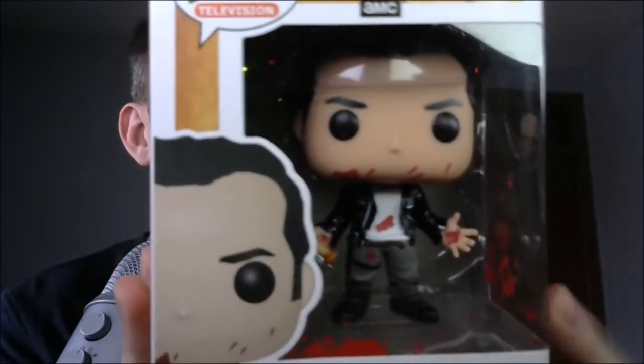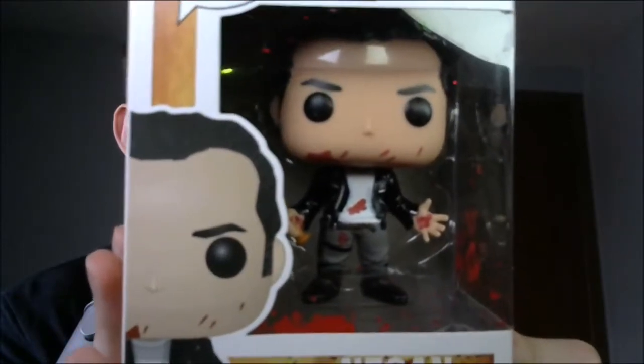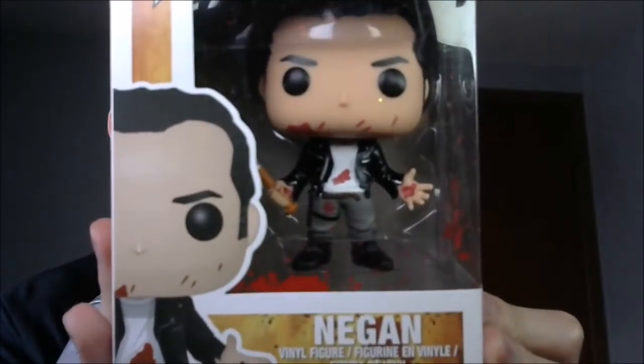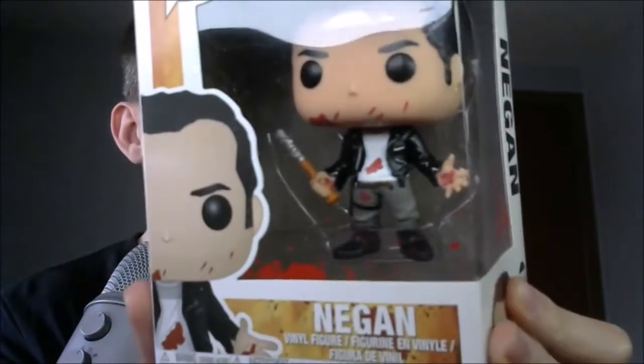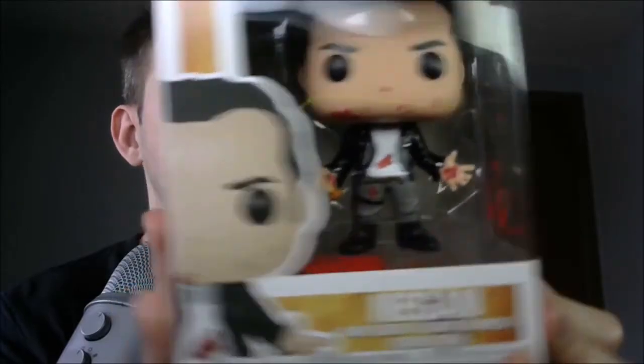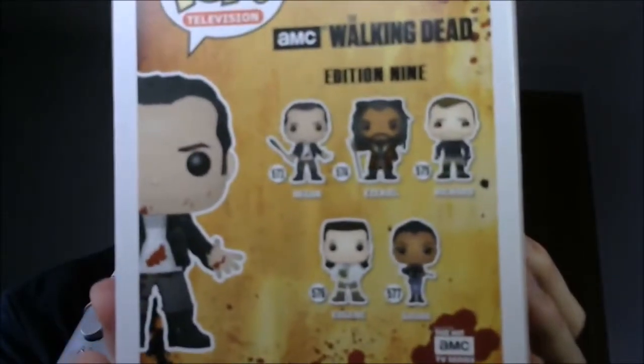Alright, let me put this down here. Look at that. How cool is that? We got Negan. That is awesome. Look at the bloodstains everywhere. There's Lucille in his hand. And on the back...